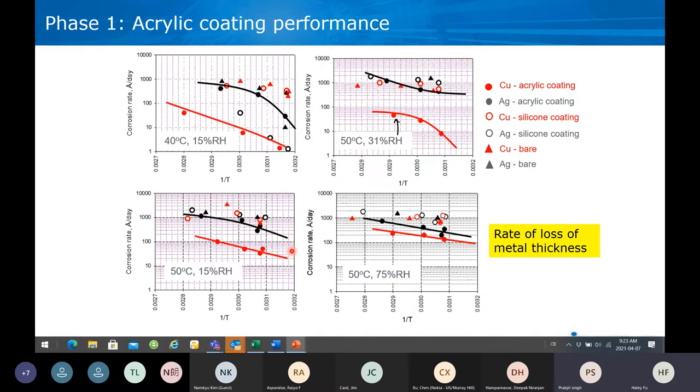Here we are showing acrylic coatings. You can see how the acrylic coatings are protecting the copper well — the red lines are copper and are much lower than the black lines, which are silver corrosion. For some reason, acrylic is not protecting the silver as well as the copper. The vertical axis is corrosion rate on a log scale, so you have to be careful — a little difference on the vertical axis is actually a big difference. For example, the chart on the top left shows almost two orders of magnitude difference between the corrosion rate of silver and copper. These four charts are at 40 degrees centigrade and 50 degrees centigrade at different relative humidity.